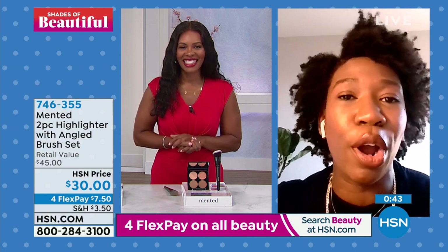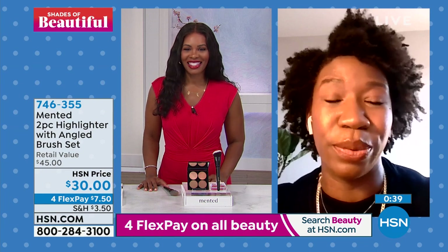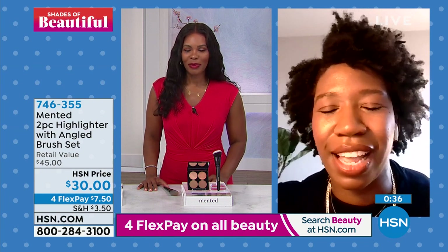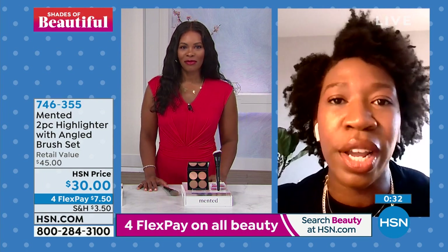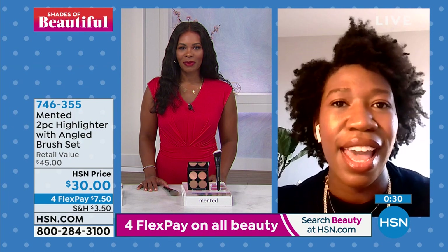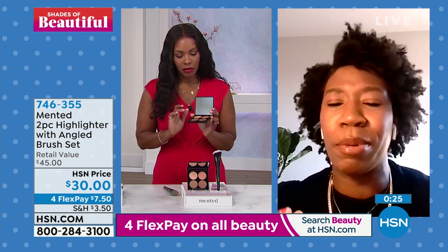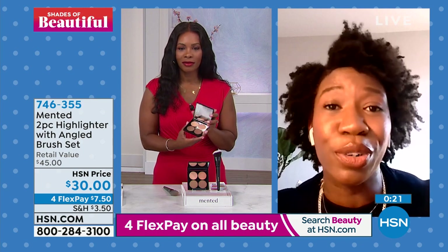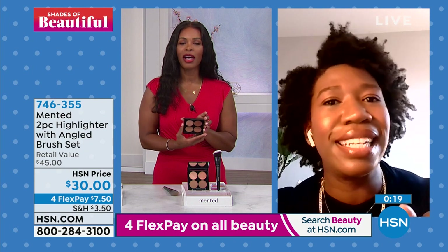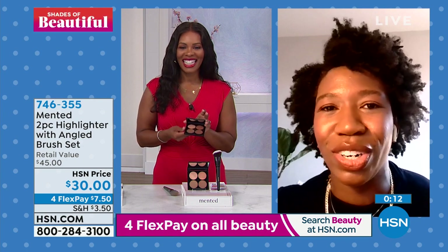At Mented, we're all about choice. We just want you to find the right shade for you. This palette is exactly what Corinda said — you can try everything in the palette. It's the one you need. If you want a champagne glow during the day, it's there. If you want a bronzier, deeper, more dramatic glow at night, it's in there as well. Whatever your look, your environment, your need — it's in the palette and it's so easy to try. You can build up the product — one swipe is all you need to get started.